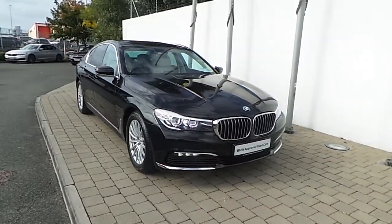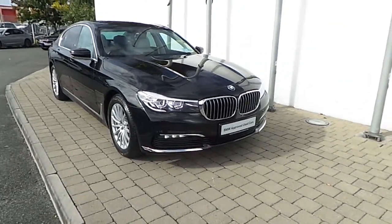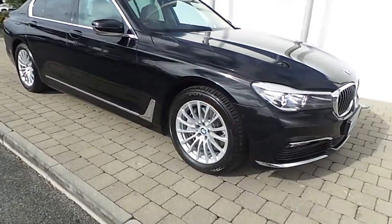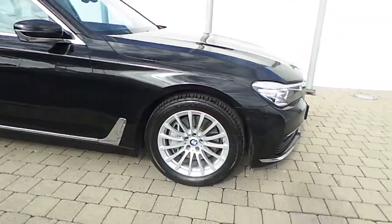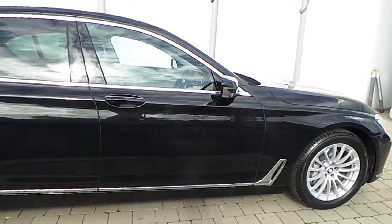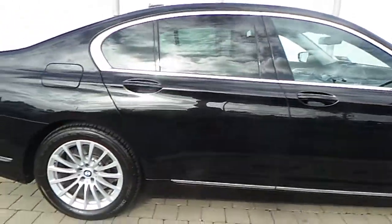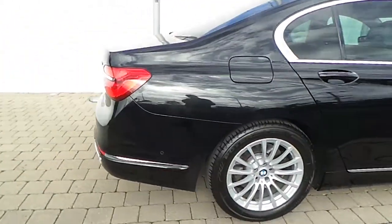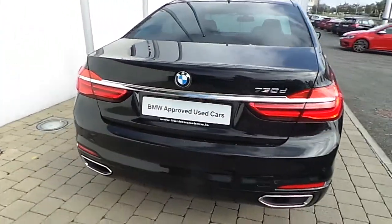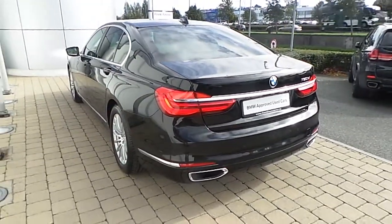Fitted on this 7 Series are LED headlights, LED fog lights, and 18-inch multi-spoke style alloy wheels. The car also features surround view, electric folding mirrors, comfort access, front and rear park distance control, and is finished in black sapphire metallic paint.